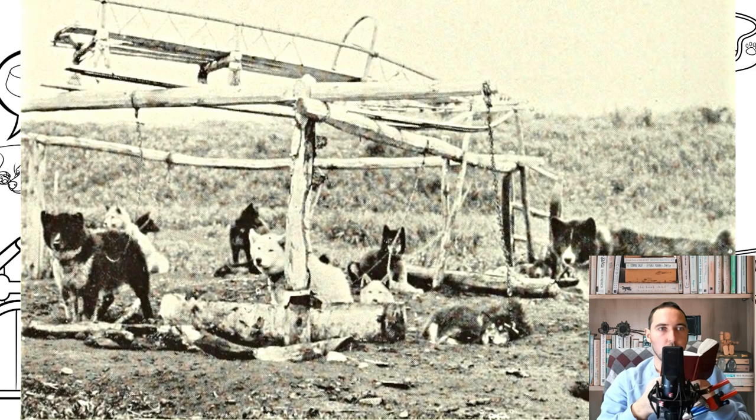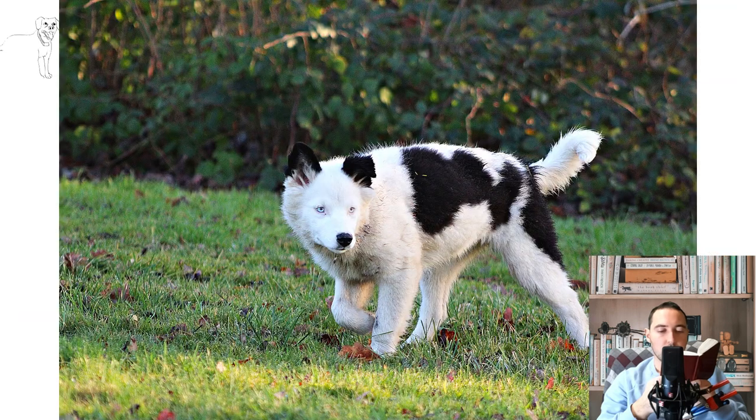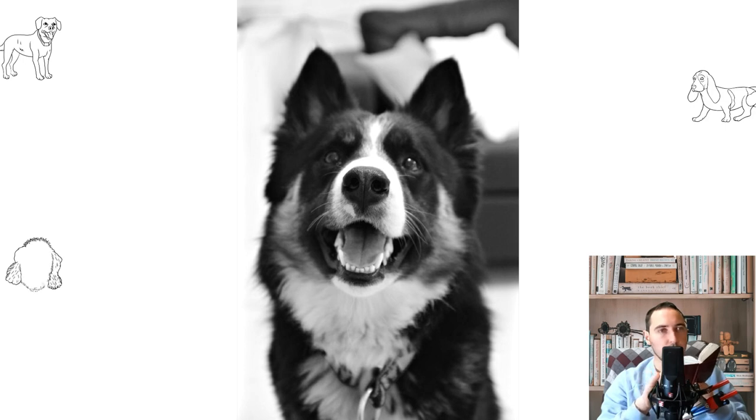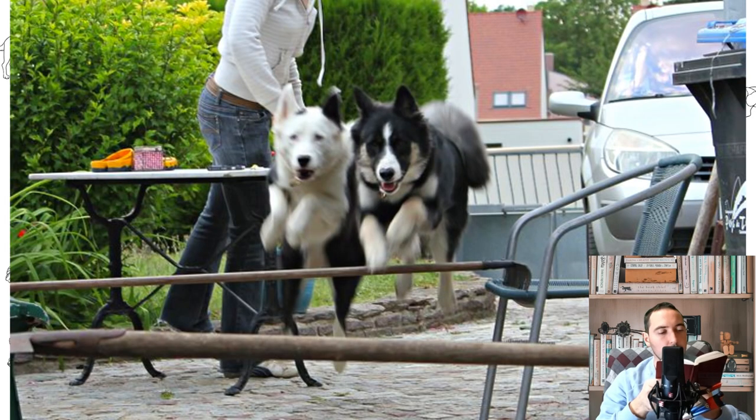Highlights: The breed is included in the pedigree bases of the RKF but is still not recognized by the International Cynological Federation. In 2018, scientists from South Korea cloned two Yakut Laika puppies and donated them to the Bayonet Kennel Club, which is engaged in improving the breed. Yakut Huskies are not bursting with barking for any reason, preferring to voice only in case of real need. The breed easily tolerates low temperatures and does not require expensive grooming. Regular activity and moderate physical activity are essential — without them, a dog cannot fully exist.